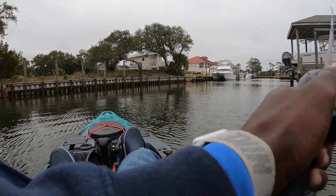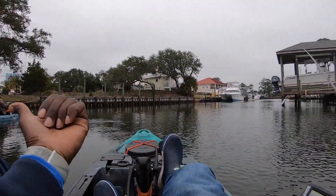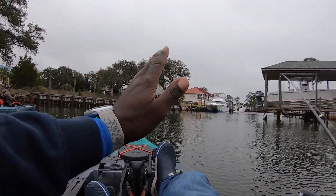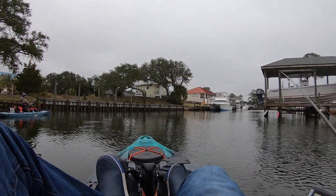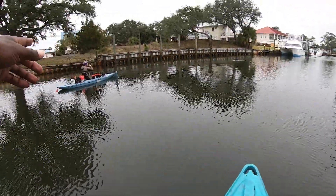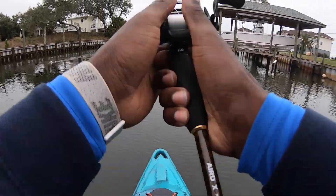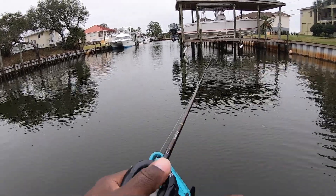Those fish started out over on this side in front of this wall but we started catching them and busting them up, and they started moving further into this canal. So we're just kind of following them, making long casts and not pressuring them too hard. Those fish are hanging out about 20 to 30 yards right in front of us and we're just making long casts — and it's that easy, they're right there.